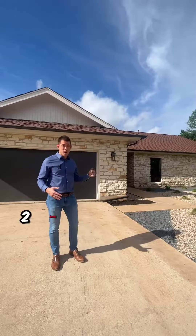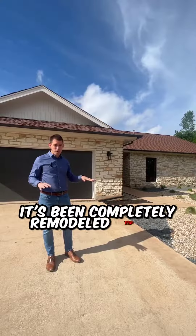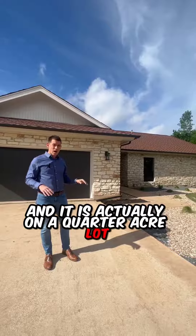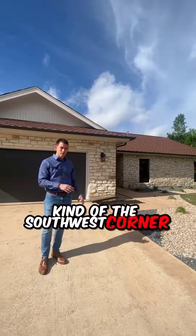So this is a three bed, two bath, 1,964 square foot home. It's been completely remodeled top to bottom and it is on a quarter acre lot in the Western Oaks neighborhood in the 78749, kind of the southwest corner of Austin.